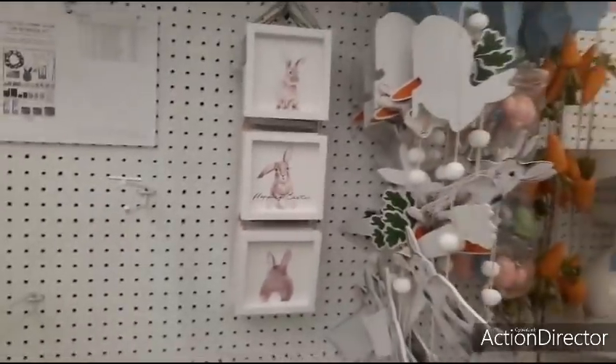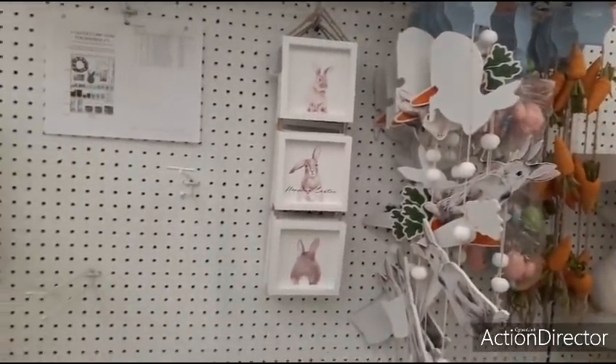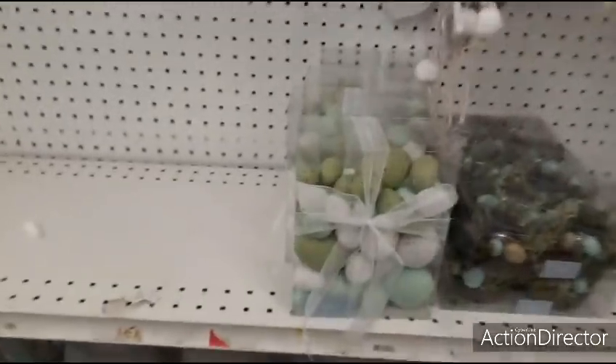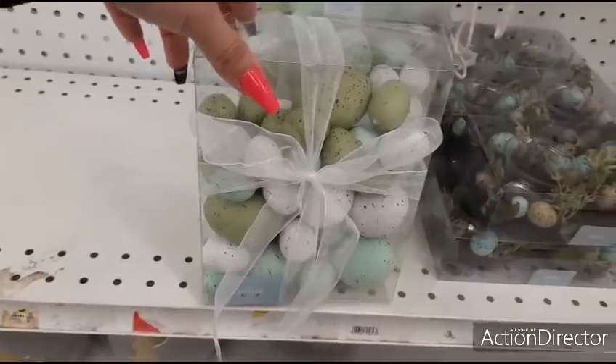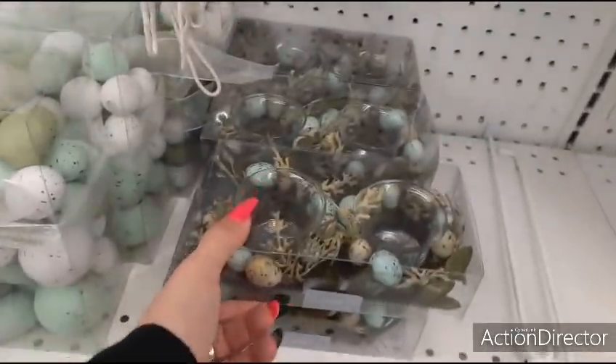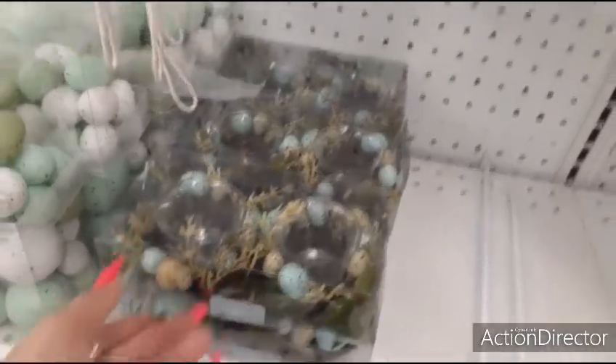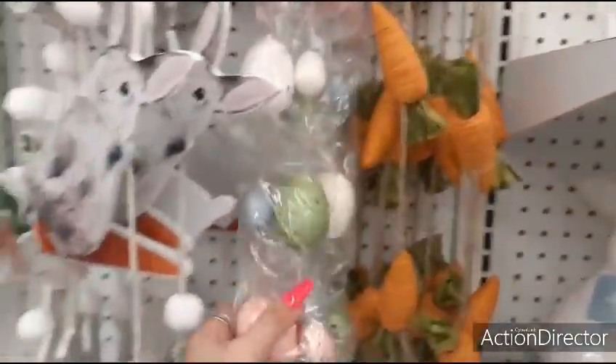$19.99 for that swag — Happy Easter with the bunnies. $16.99 for these speckled green eggs. These are cute — $14.99. Here we have egg garland — $24.99 with the twine.